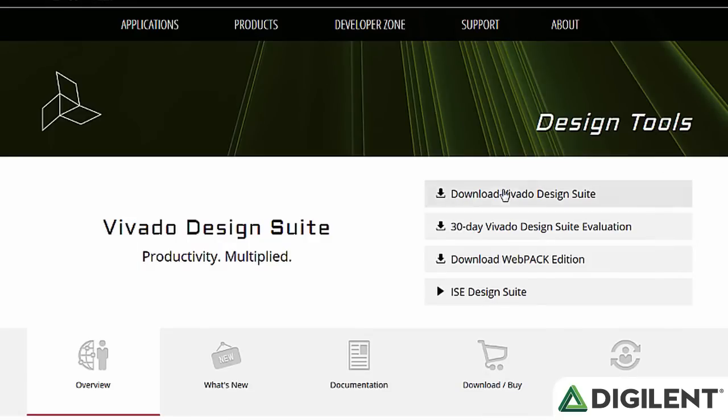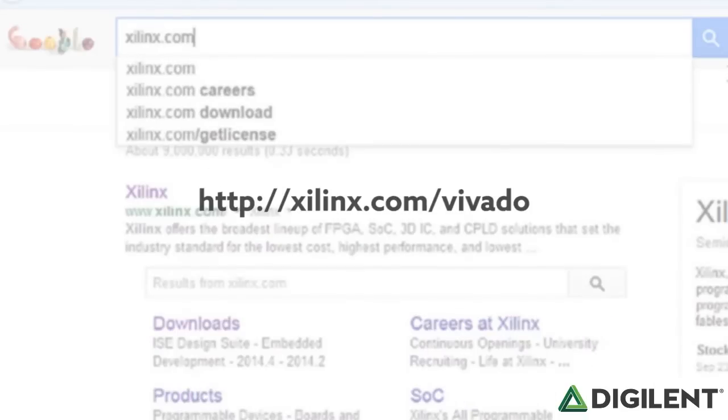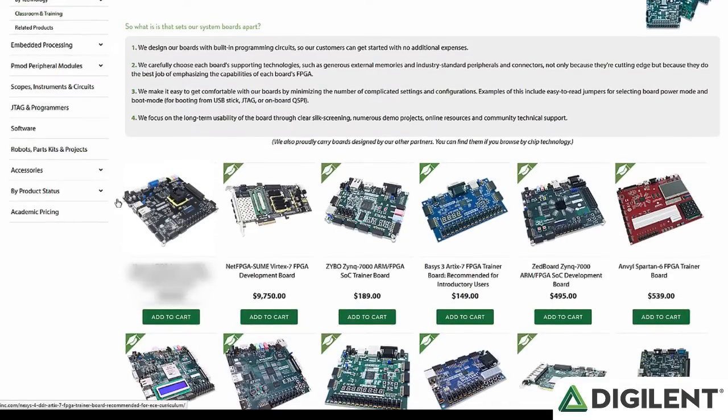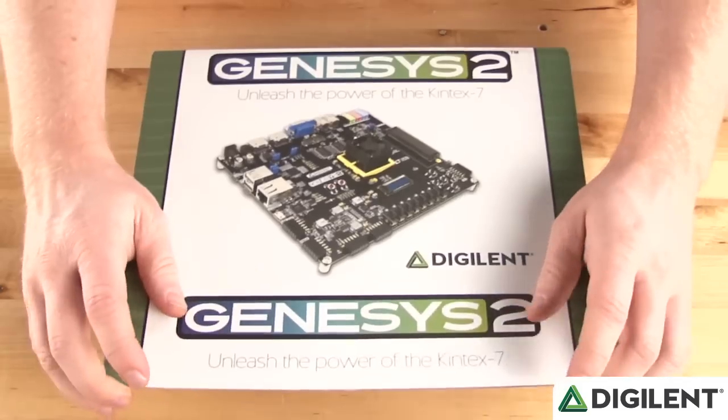However, the free WebPACK version of either one of these suites does not support the Kintex 7-325T FPGA, so users will need to use at least the design or system edition. To download the trial or to purchase a license, you can visit xilinx.com/vivado. For people who have purchased the Genesis 2, Xilinx has allowed us to include a free node-locked version of Vivado Design Edition in the box.